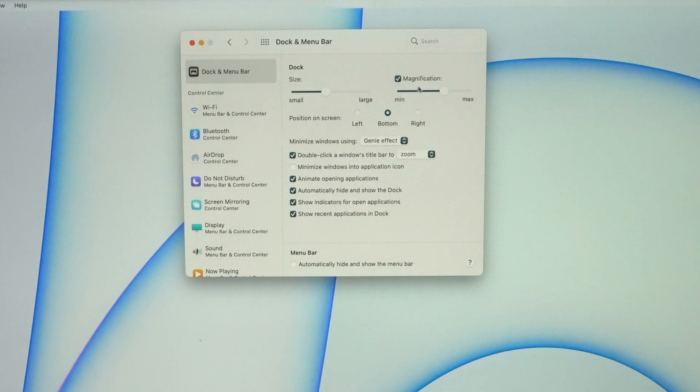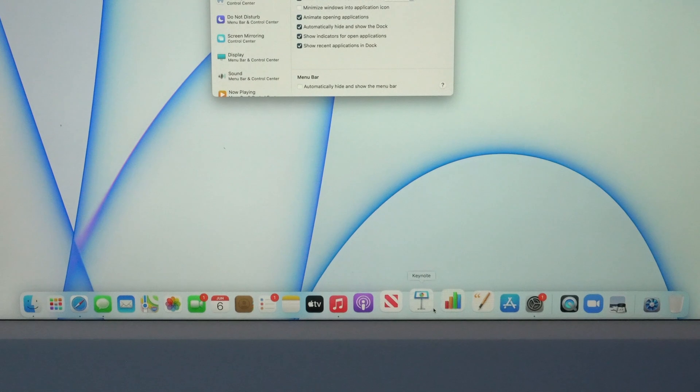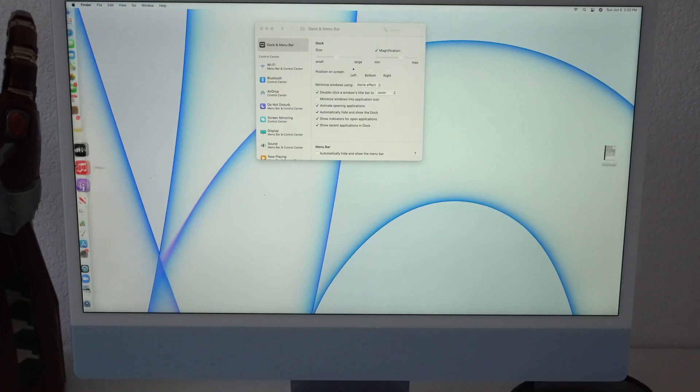You can also enable magnification and change the level so that whenever you move the mouse cursor close to an icon of an application you want to open, it slightly enlarges. You may also change the position of the dock to be on the left side or the right side — I still prefer the bottom.